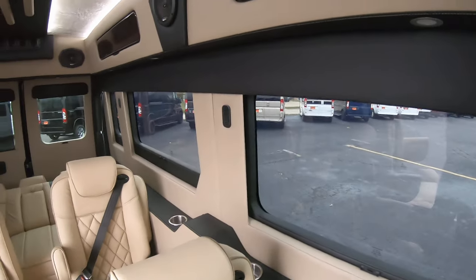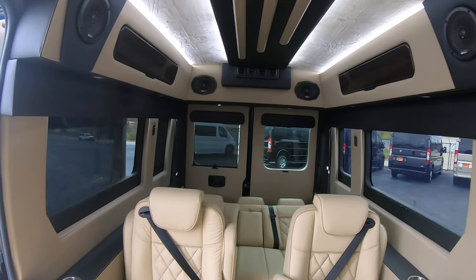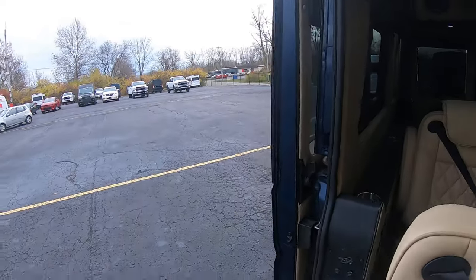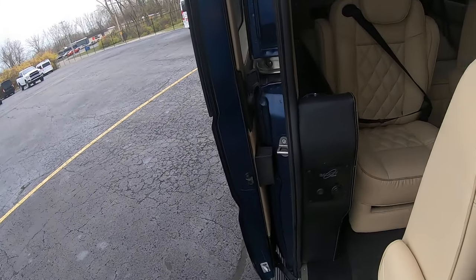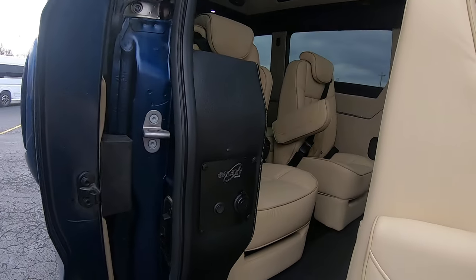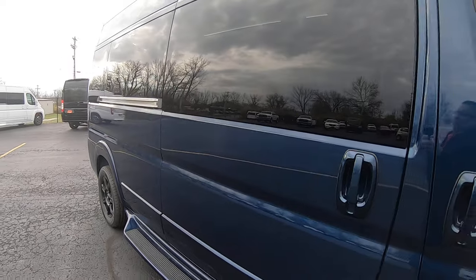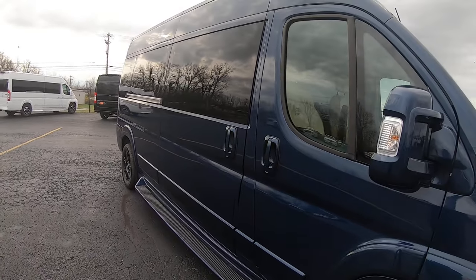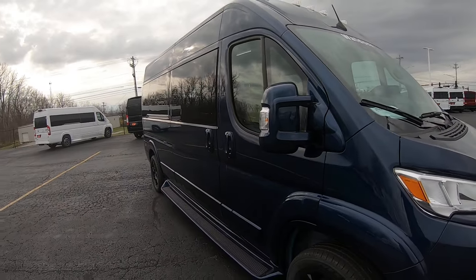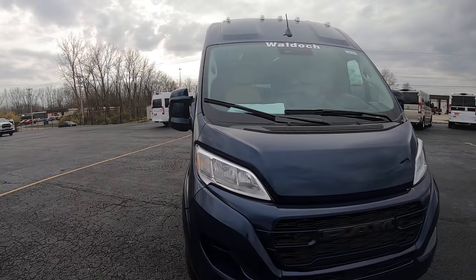There you got it, folks. Nine-passenger Waldoch high top Ram ProMaster 2500. Front wheel drive, 2023 model. Here at Sherry Conversion Vans, here in Piqua, Ohio. Come see me, Nick Ruiz.